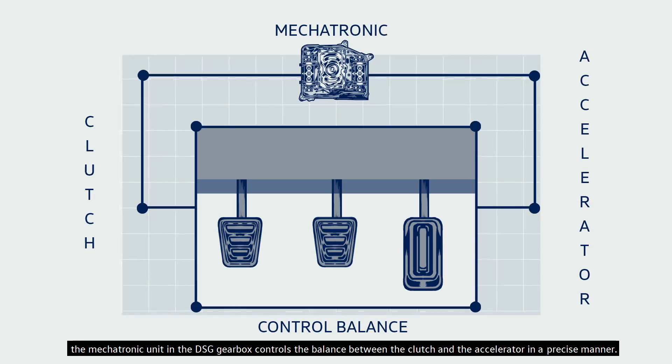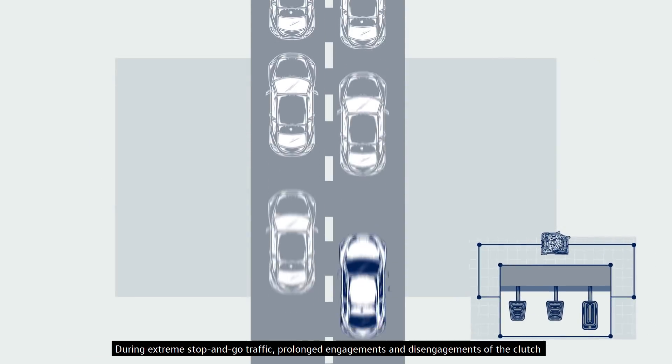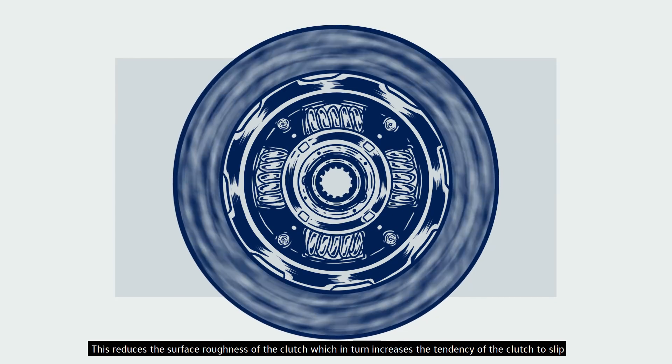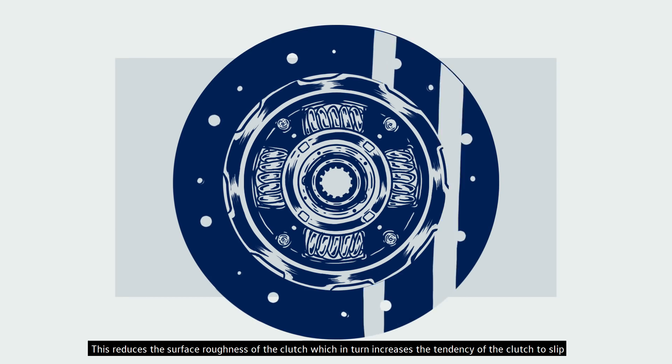During extreme stop-and-go traffic, prolonged engagements and disengagements of the clutch cause excessive glazing on the clutch lining. This reduces the surface roughness of the clutch, which in turn increases the tendency of the clutch to slip.